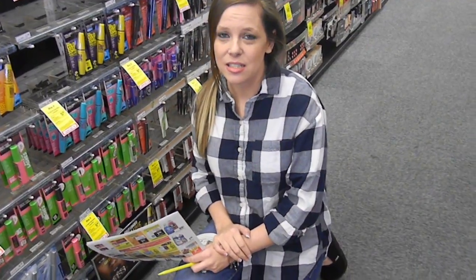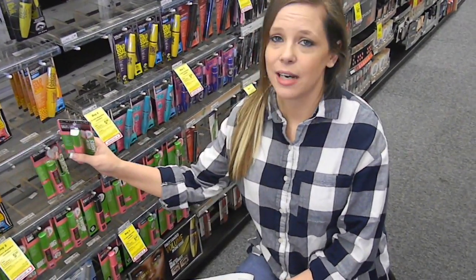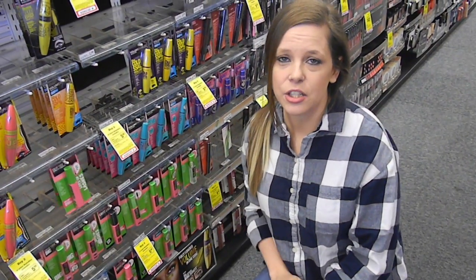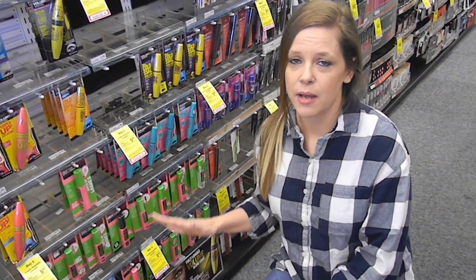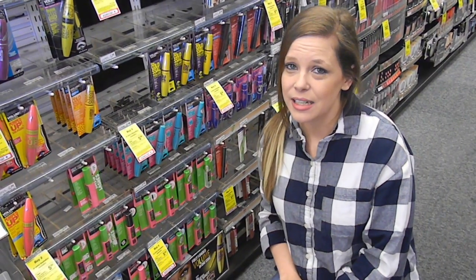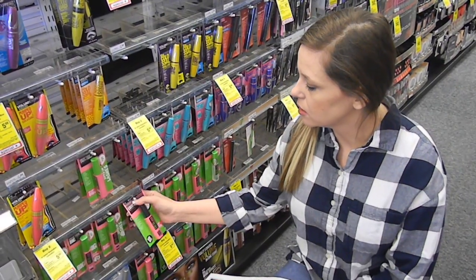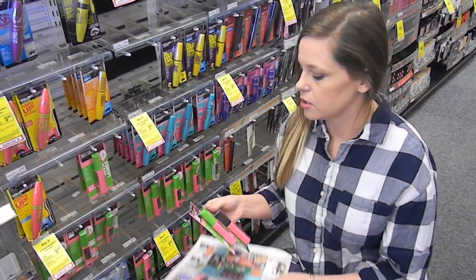There's a Maybelline deal: buy two get a $5 ECB. Look for the Great Lash mascaras — they're priced at $5.99. Buy two for $11.98, then use two of the $3 off one Maybelline New York mascara coupons from today's Red Plum. That brings your total to $5.98, and you get a $5 ECB — so $0.98 after ECBs. A great deal on mascara, and it goes toward your beauty bucks too.